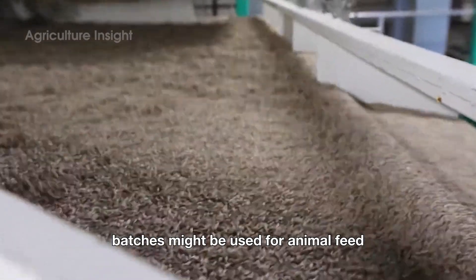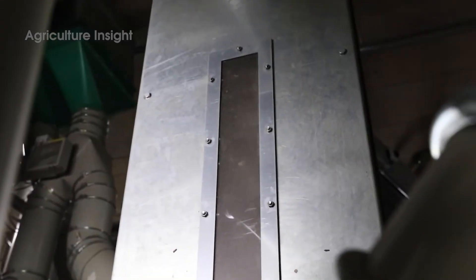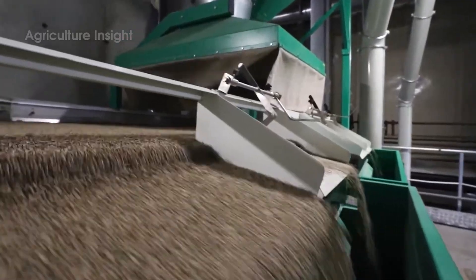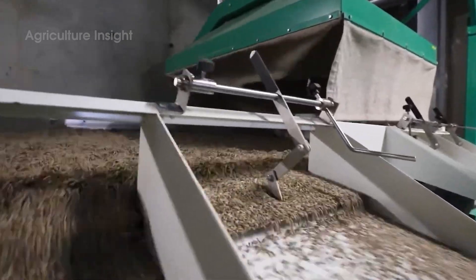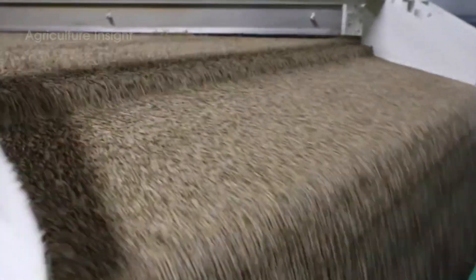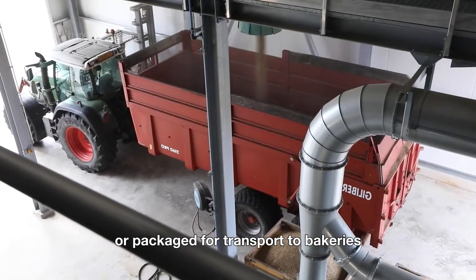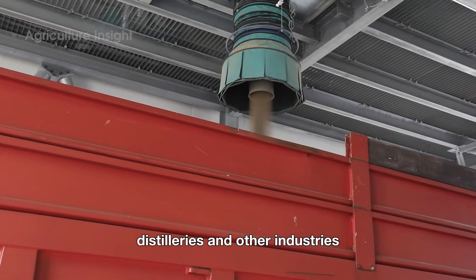After drying, the grains are sorted by size and quality. High-quality grains are reserved for food production, while slightly lower-quality batches may be used for animal feed. The sorted grains are then stored in silos or packaged for transport to bakeries, distilleries, and other industries.